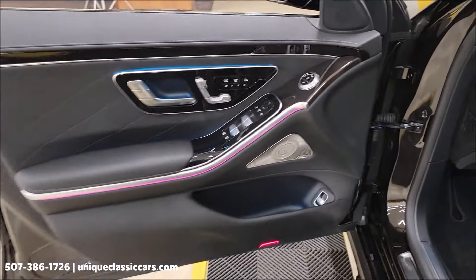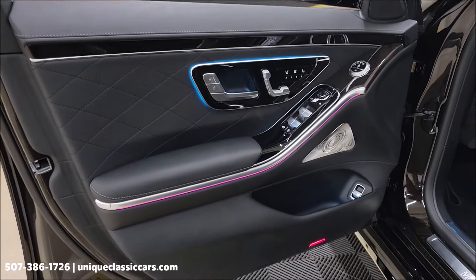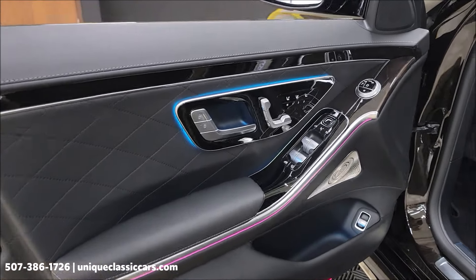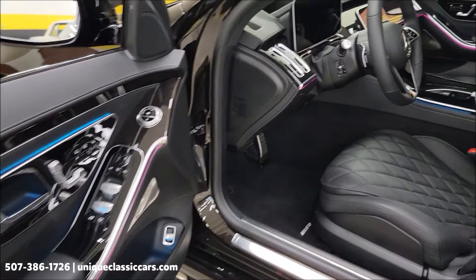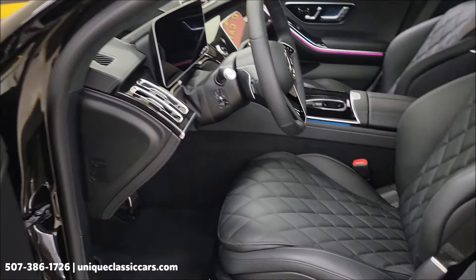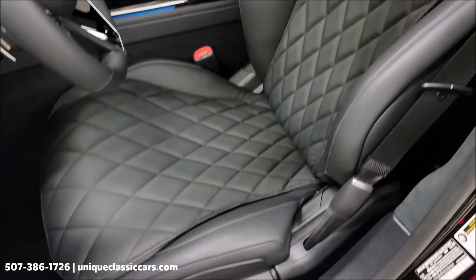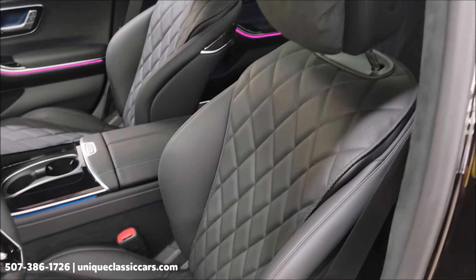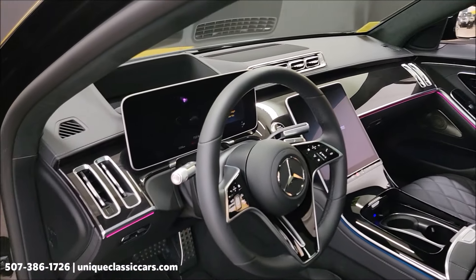There's some of that ambient lighting you can see, and of course options galore. If you're looking at purchasing one of these and checking them out online, I guarantee you know a ton more than I do. I can tell you what condition this car is in, and it is absolutely incredible — what you'd expect with less than 2,000 miles and a one-owner car. Absolutely luxurious.